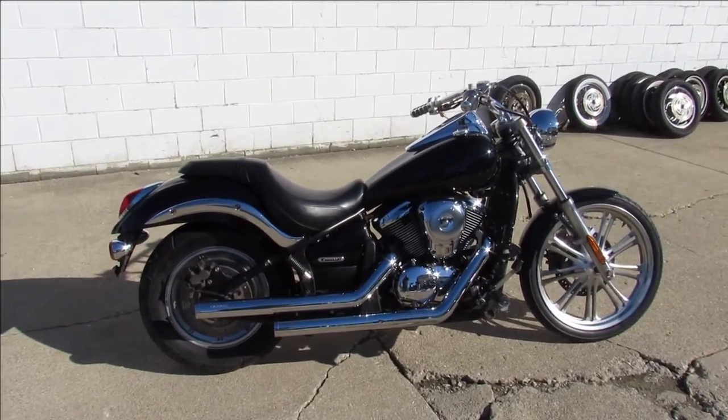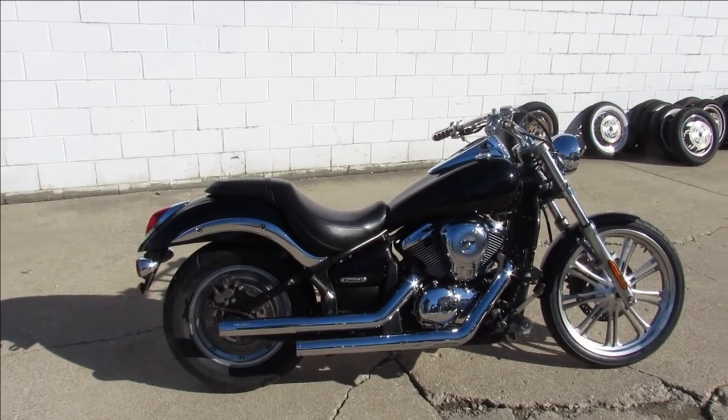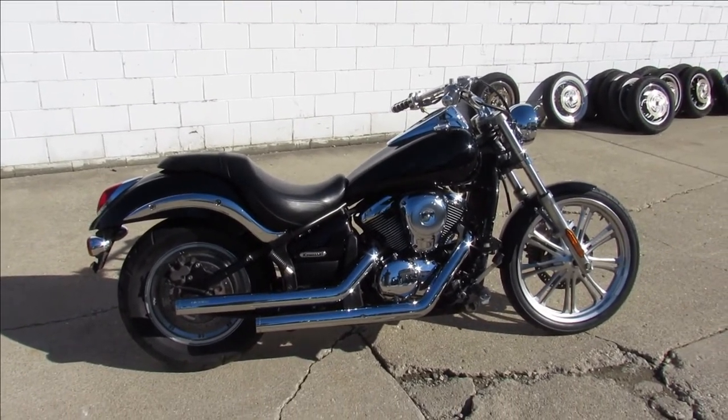Again, 2007 Kawasaki Vulcan 900 — nice bike, fellas. Check out our website at ApprovalPowerSports.com.